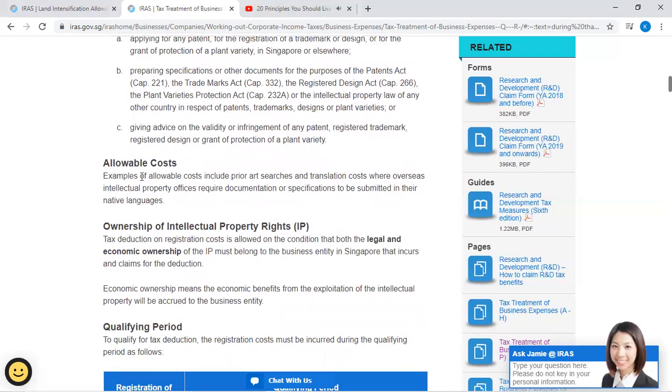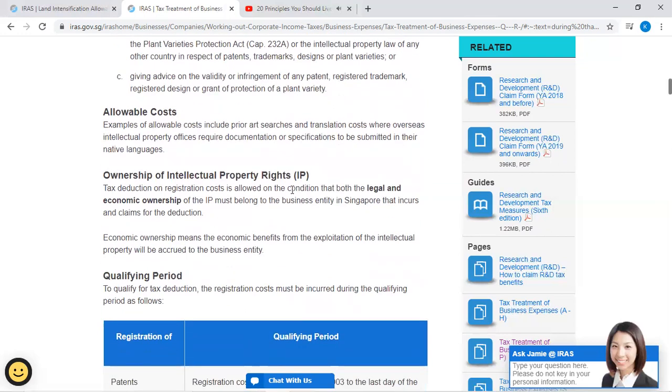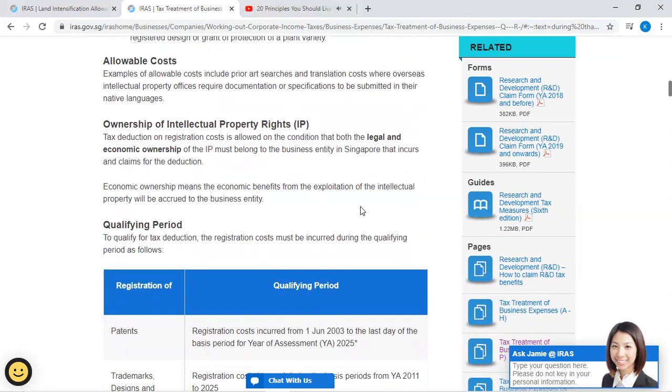Allowable costs: Examples of allowable costs include prior art search and translation costs, where overseas intellectual property offices require documentation or specifications to be submitted in their native language. The tax deduction for registration costs is allowed on the condition that both the legal and economic ownership of the IP must belong to the business entity in Singapore that incurs and claims the deduction.